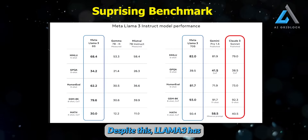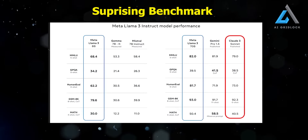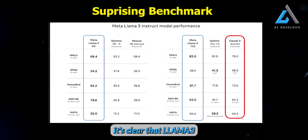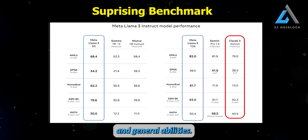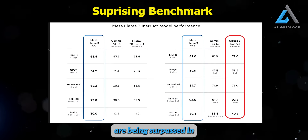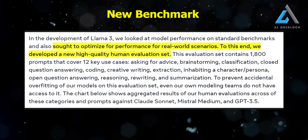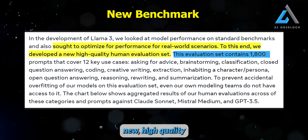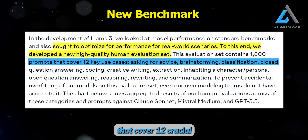Despite this, Llama 3 has even surpassed Gemini 1.5 Pro in benchmarks like MMLU, which is quite impressive. Comparing Llama 3 to similar-sized models like Google's Gemma and Mistral's 7B Instruct, it's clear that Llama 3 significantly outperforms these competitors in terms of performance and general abilities. This is surprising, as even established companies like Mistral are being surpassed. To further enhance Llama 3's capabilities, Meta focused on optimizing its performance for real-world scenarios, developing a new high-quality human evaluation set.